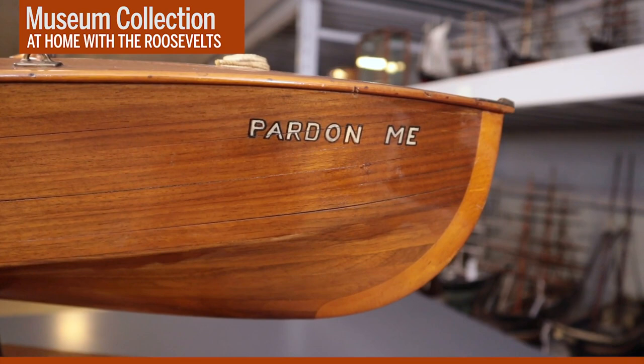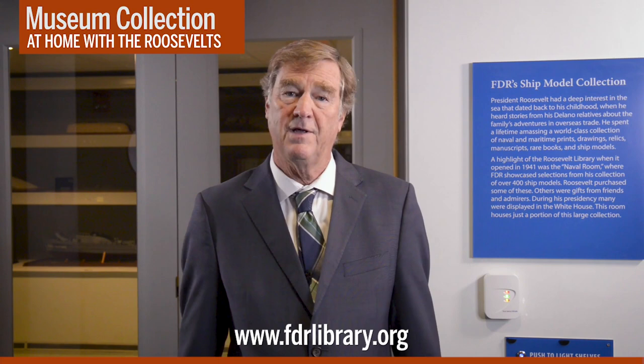I hope you enjoyed this little tour of FDR's ship model collection. You can learn more about it on our website, FDRlibrary.org, or you can come visit us in person and see for yourself. Thanks for joining us.